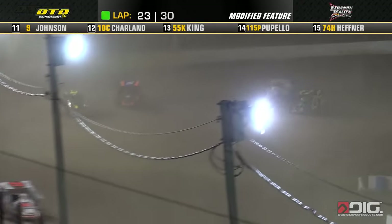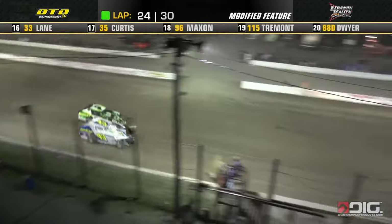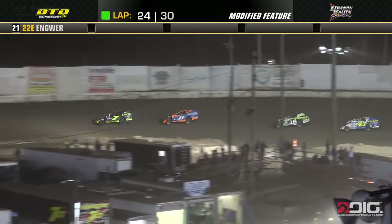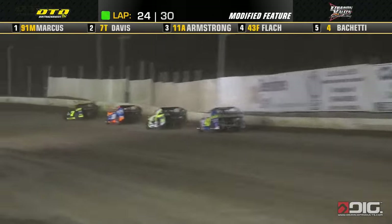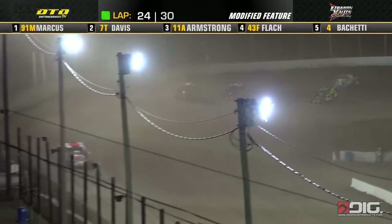Andy Biketti steps by the line, dropping down low on the 43 of Keith Flack. Flack and Biketti battling hard. Andy Biketti will get by Keith Flack, making the pass for running position number 4. We'll give 4th place now to the number 4 car — Andy Biketti grabs 4th from Keith Flack.